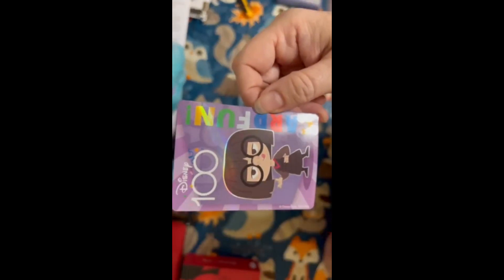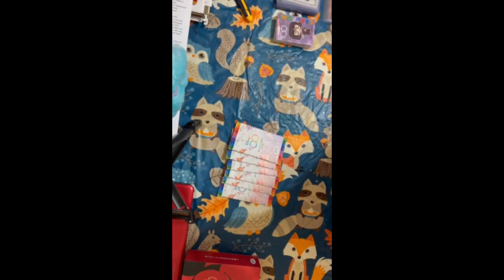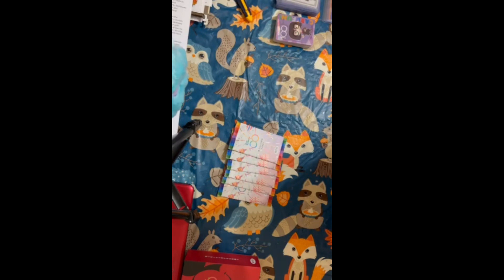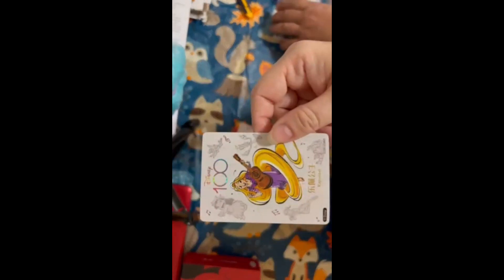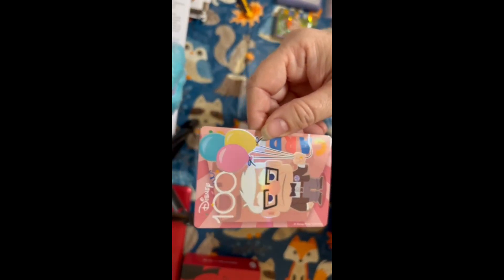Edna Mode — oh, my favorite little short lady. Love her. Peter Pan. Rapunzel. Dumbo. Hold on — Mulan. And we got another duplicate of Carl Fredrickson.